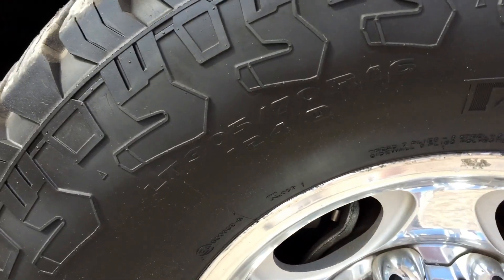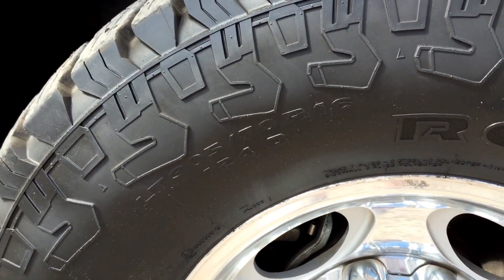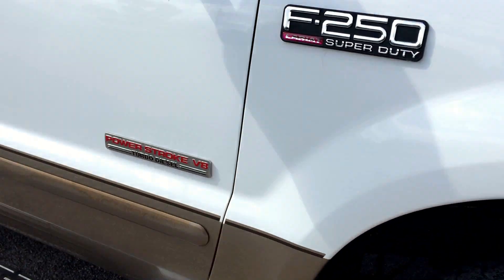It's got a nice set of tires on it. They're Kumhos — LT 305/70/16s. They are load rated.